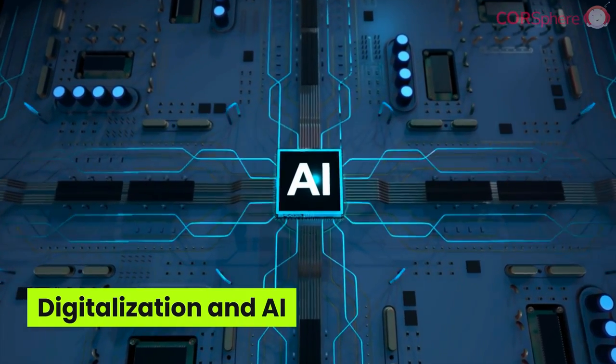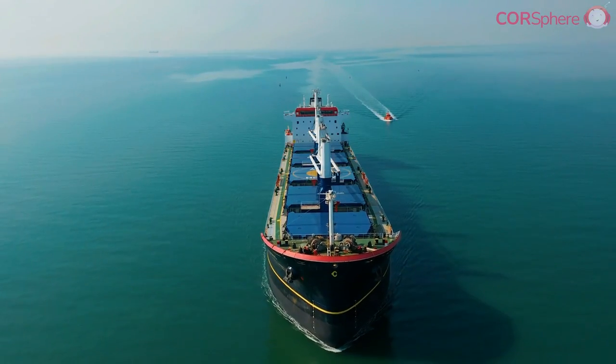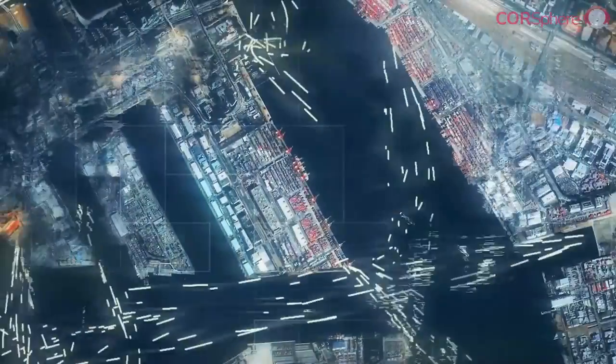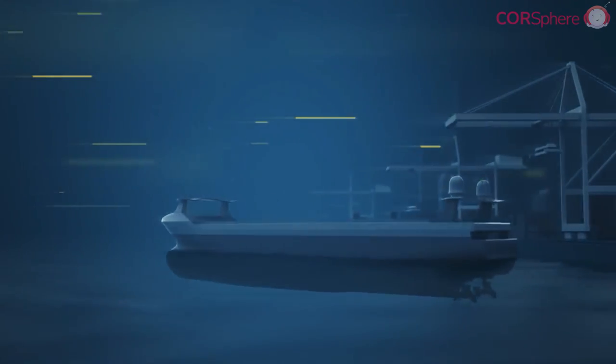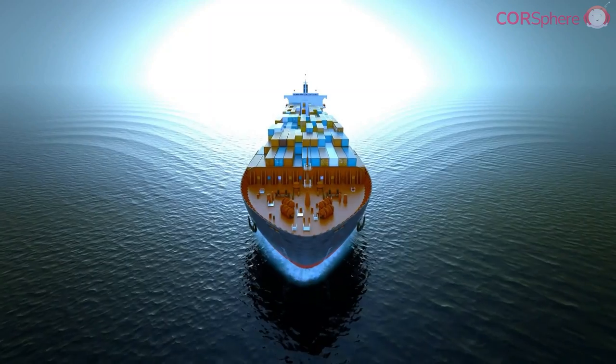Finally, we can't ignore the role of digitalization and AI in reducing the shipping industry's carbon footprint. Advanced algorithms and AI can optimize shipping routes and speed to reduce fuel consumption. Meanwhile, predictive maintenance can minimize downtime and improve the overall efficiency of ship operations.